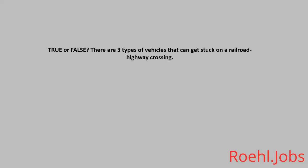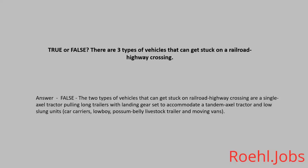True or False: There are three types of vehicles that can get stuck on a railroad highway crossing. The answer: False. The two types of vehicles that can get stuck on a railroad highway crossing are a single axle tractor pulling long trailers with landing gear set to accommodate a tandem axle tractor, and low slung units such as car carriers, low boy, possum belly livestock trailer, and moving vans.